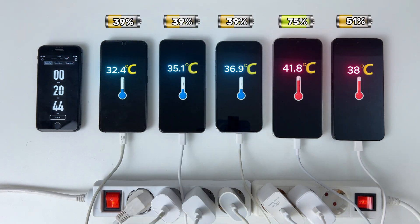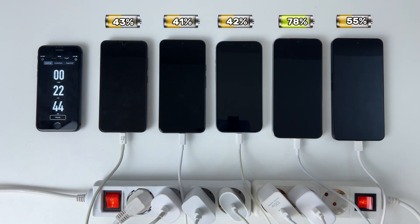It's clear that two of them have already passed the 50% threshold, while the others are still catching up. This is going to be a thrilling race from here on out. Stay tuned as we watch who takes the lead next.